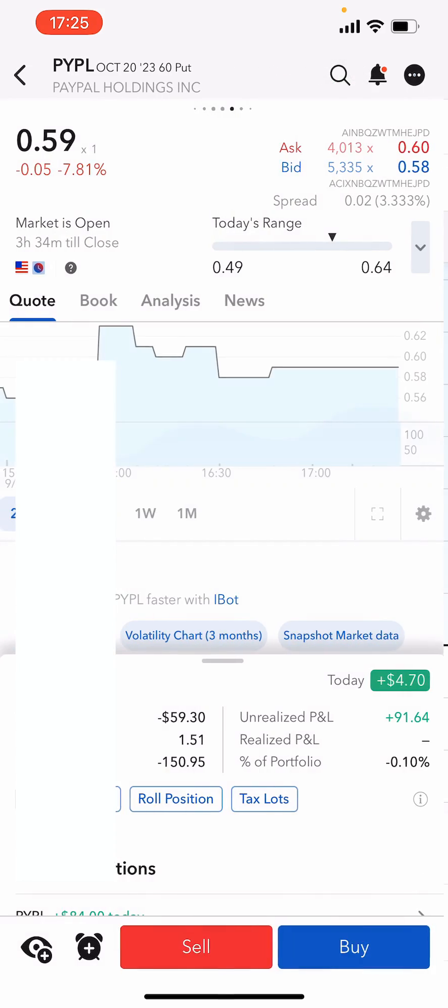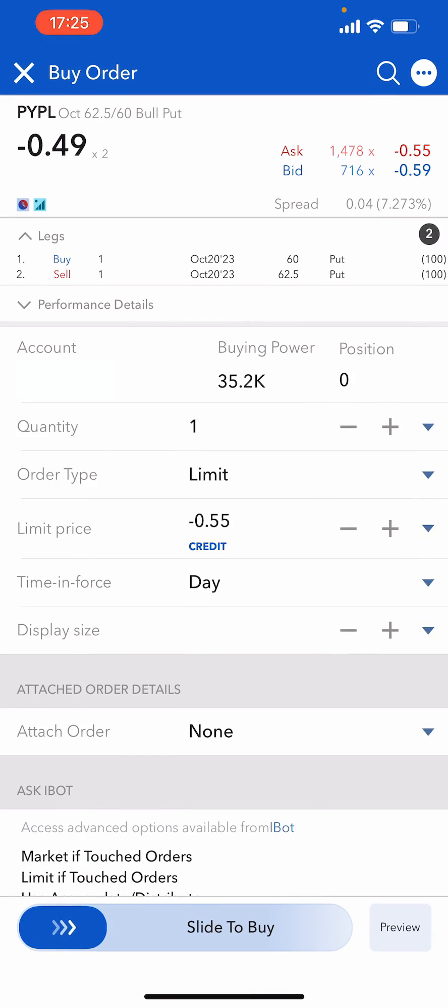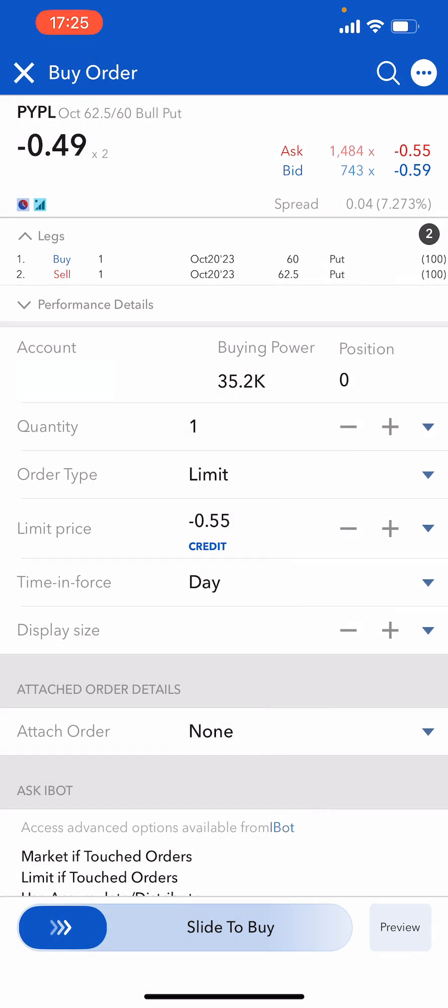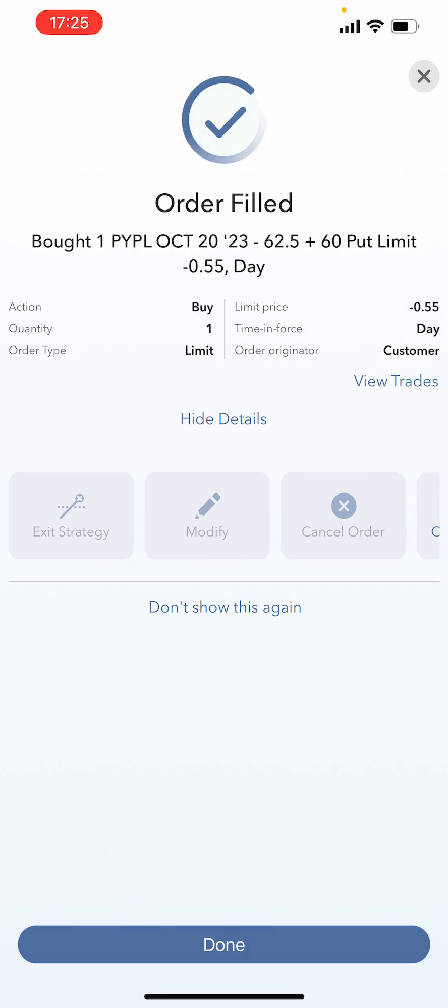So if I click on roll option, I'm going to try to get $55. To be fair, I don't think I'll get filled at $55, but I'm going to try to get filled at $55 here — and I have done. For the sake of this video, I probably could have waited to get $56 or $57.